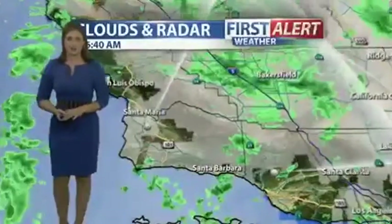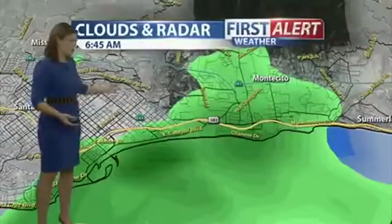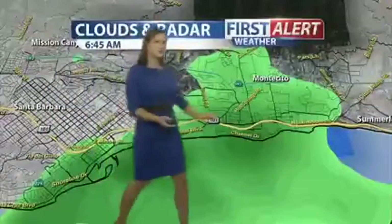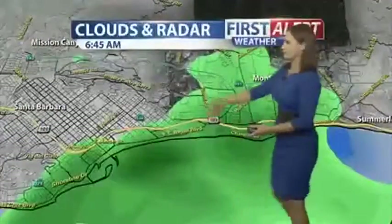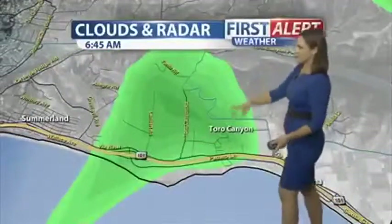This morning we are tracking some rain — it's light rain, not going to be anything of major significance. But if you're driving to work right now along the 101, take it easy. We might start to see some slowdowns right along the coastline — Cabrillo Boulevard, Shoreline Drive — and we're also seeing some showers right now being picked up near Toro Canyon between Summerlin and Carpinteria.